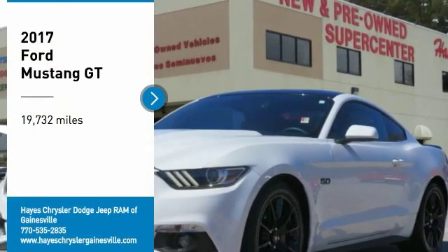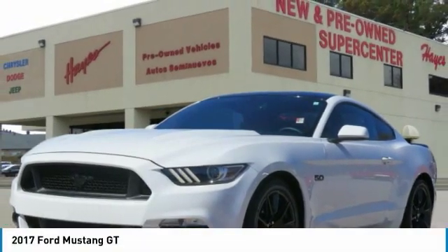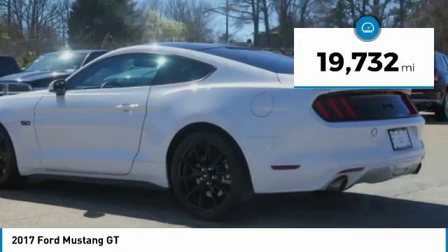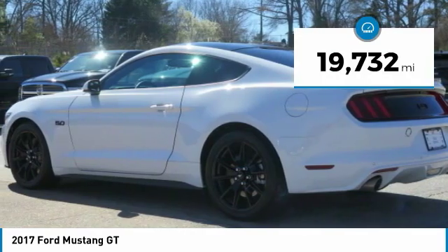Take a ride in the 2017 Mustang. The Mustang is race-worthy and ready for the track. This vehicle has less than 20,000 miles. Here are some of this vehicle's great options.